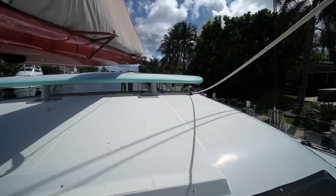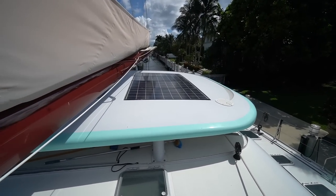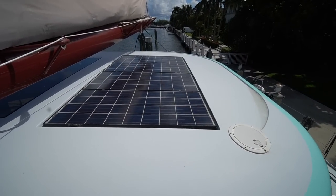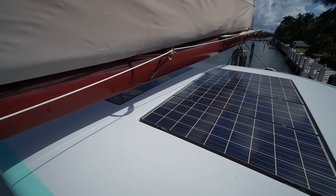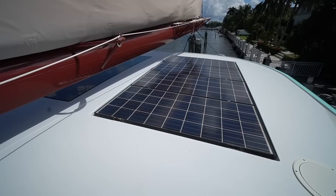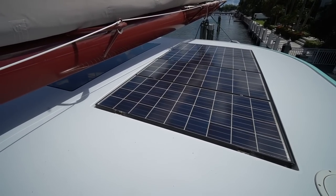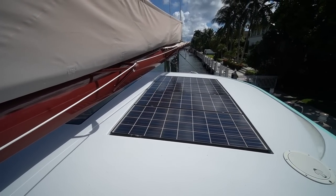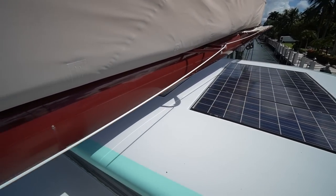I'm going to take a few steps up to the coach roof to show you the hardtop. This hardtop was built in 2016 by Just Catamarans in Fort Lauderdale, out of carbon fiber with integrated solar. I'll show you the sunlight when we get down inside. This hardtop cost something like $220,000–$250,000 to build. They did a really nice job keeping the aesthetics of the boat while integrating something like 1,500 watts of solar.